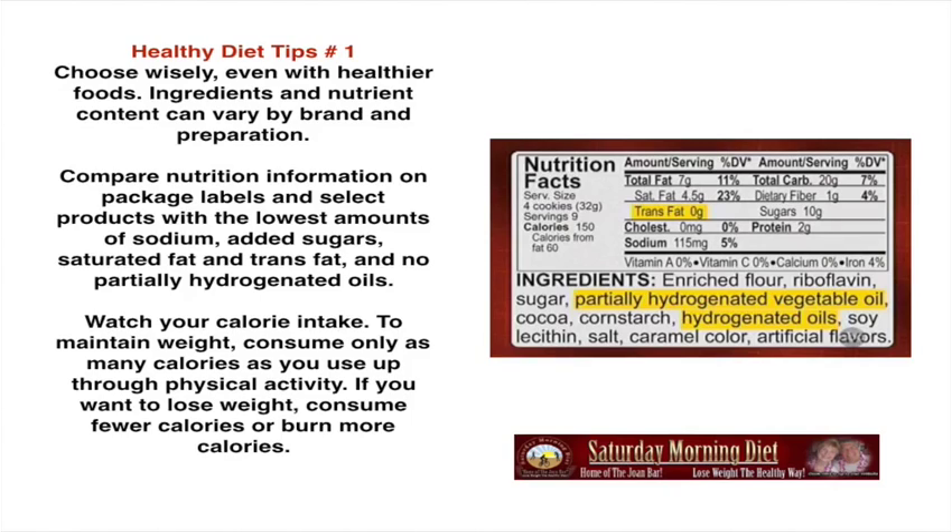Healthy tips, number one: choose wisely. Even with healthier foods, ingredients and nutrient content can vary by brand and by preparation. Compare nutrition information on package labels and select products with the lowest amounts of sodium, added sugars, saturated fat, and trans fat, and no partially hydrogenated oils. Watch your caloric intake: to maintain, consume only as many calories as you use up in physical activity. If you want to lose weight, consume fewer calories or burn more calories. Look at this label: enriched flour, riboflavin, sugar, partially hydrogenated vegetable oil, cocoa, corn starch — which is just sugar — and hydrogenated oils. If you just take a minute and read a label, you can save yourself a lot of grief.